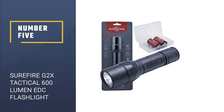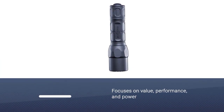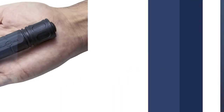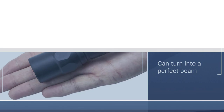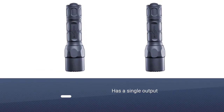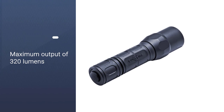Number five: SureFire G2X Tactical 600-Lumen EDC Flashlight. The SureFire G2X tactical flashlight focuses on value, performance, and power. This flashlight features a precision reflector, aluminum head, rugged polymer body, and is lightweight. One of the best things about this flashlight is that due to the precision reflector, the light of the LED can turn into a perfect beam.